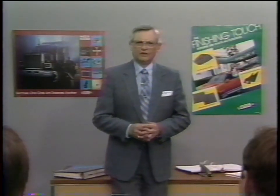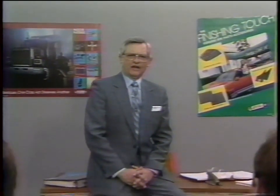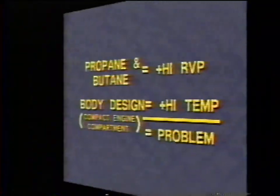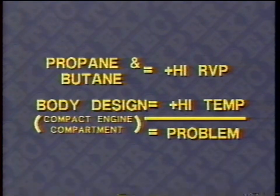Ten and a half pounds is the national average, and if the average is ten and a half, there are lots of fuels that are higher. Chevrolet Division has recently changed their standard for testing and raised it to 11 pounds at 100 degrees Fahrenheit. The job is tougher when you get that kind of vapor pressure. So the vapor pressure results from economic pressures for lower-cost fuel, made possible by using butane and propane as octane improvers, and body designs that add heat to the engine compartment compound the high RVP problem.